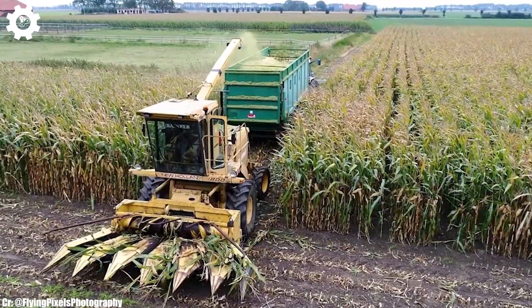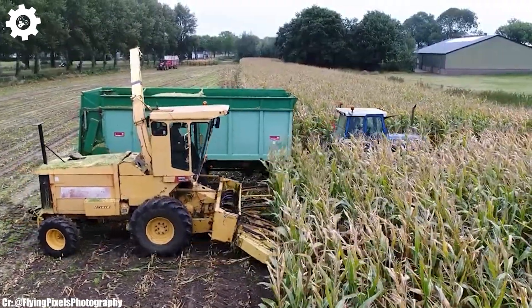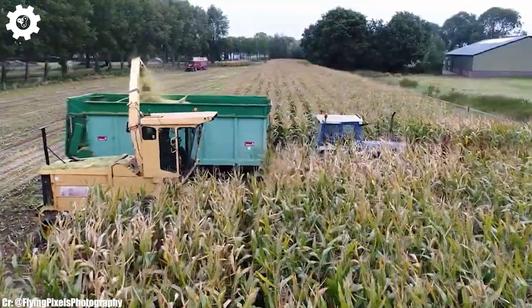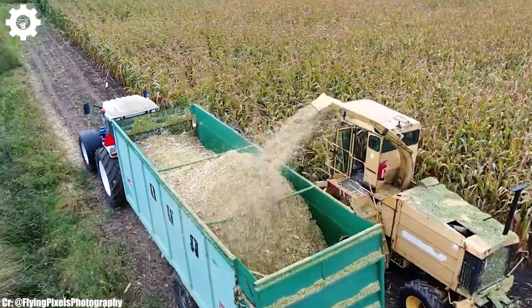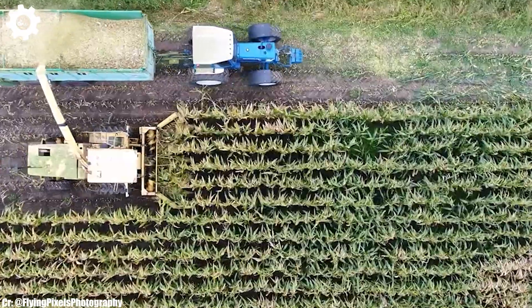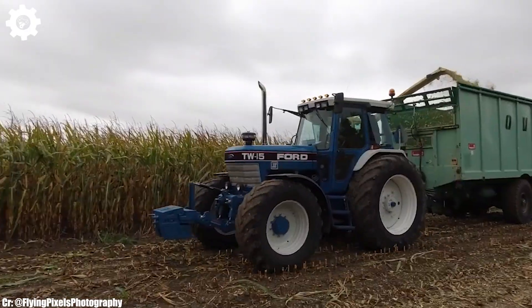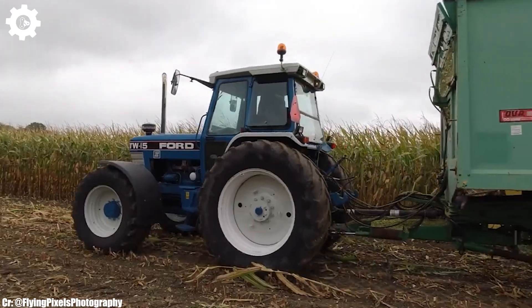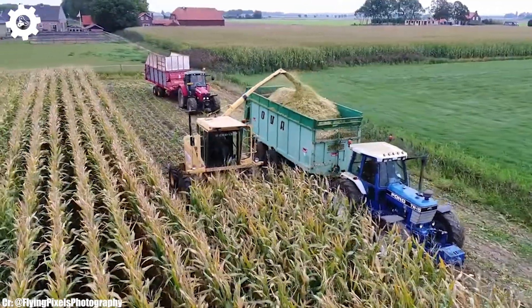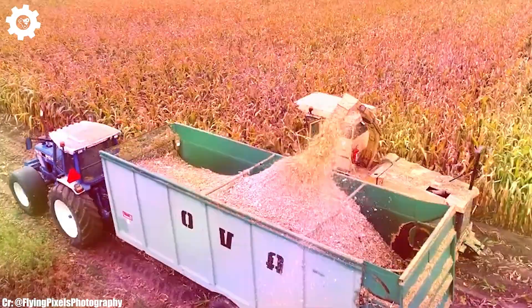The New Holland 1800 is a versatile and powerful forage harvester designed to meet the demands of modern farming operations. Equipped with a high-capacity engine delivering substantial horsepower, this machine is built to handle the rigorous requirements of harvesting forage crops efficiently. It's well-suited for medium- to large-scale farming operations, offering robust performance and reliability. The New Holland 1800 is equipped with advanced harvesting technology, including a wide pickup and efficient chopping system, ensuring excellent crop flow and minimal losses. It's designed to produce high-quality silage and other forage materials crucial for livestock and dairy farming.